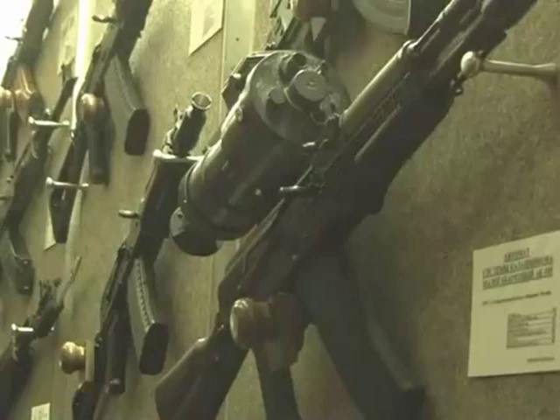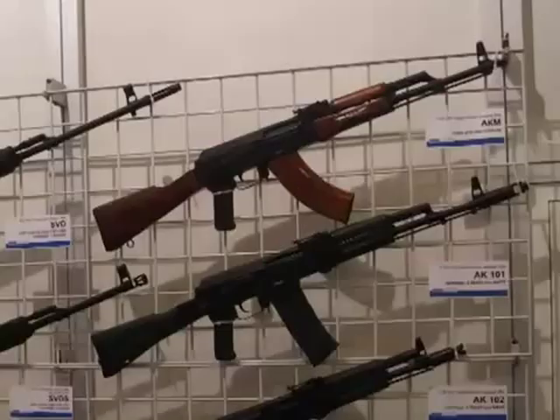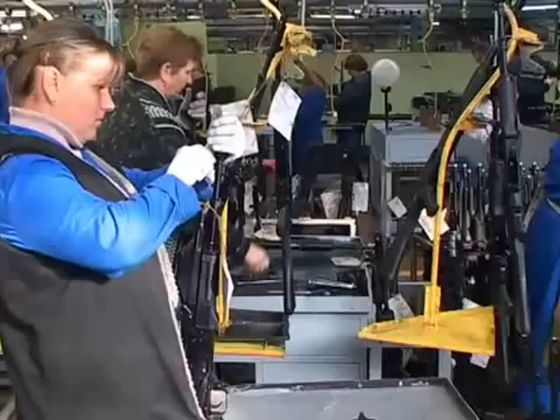Modern AK assault rifles not only feature all combat-proven advantages of the world-renowned AK-47 and AKM, but also provide enhanced reliability, accuracy and ergonomics.